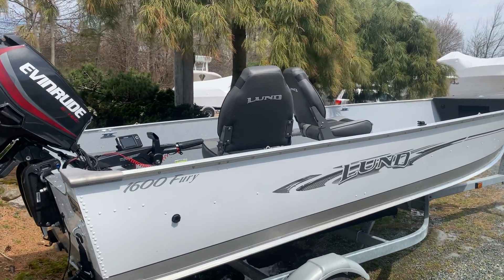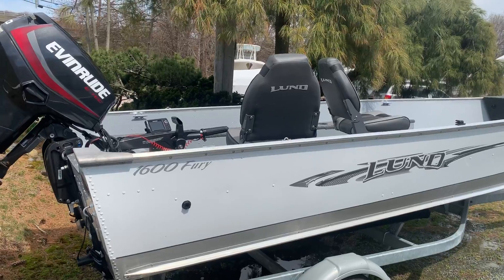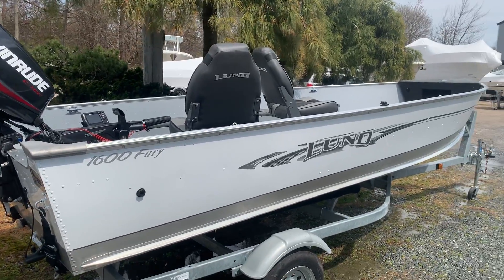This boat can do it all. It's great for fishing, cruising. You can even pull a tube with it. You can beach the boat and trailer it all around.